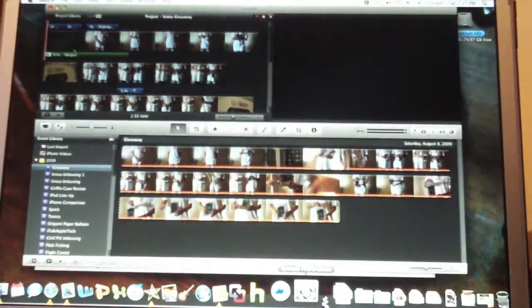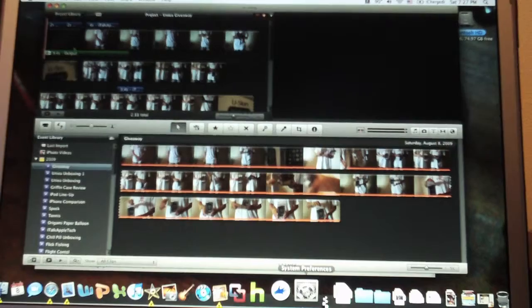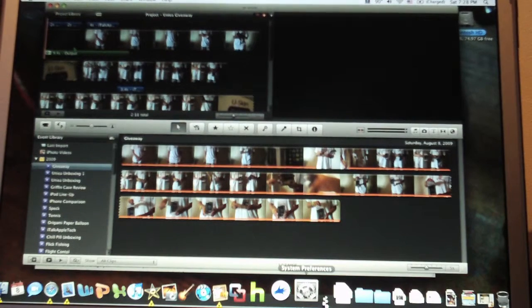Hey guys, it's MysticalGenie27 here, and I've just got an announcement for you. Now if you watched my very important announcement, then you know that I created a new YouTube account called italkappletech.